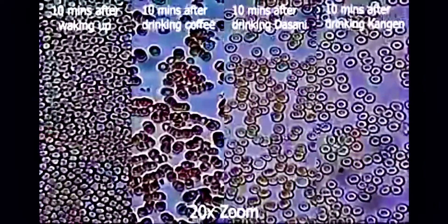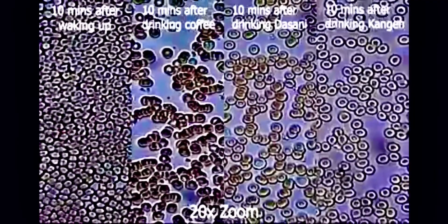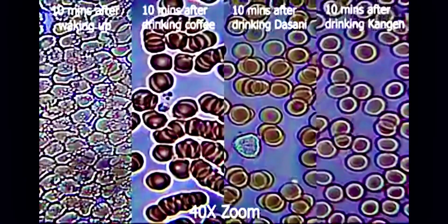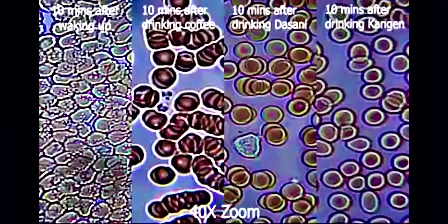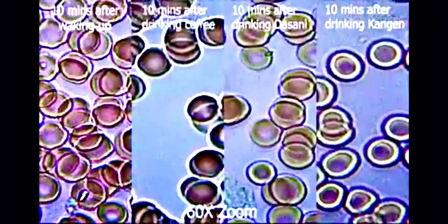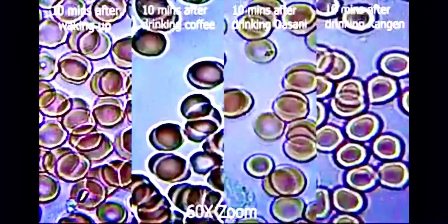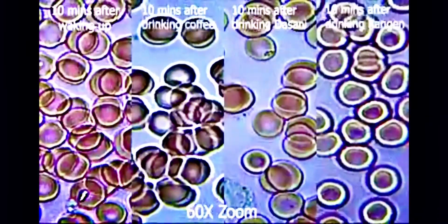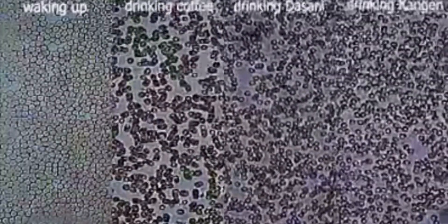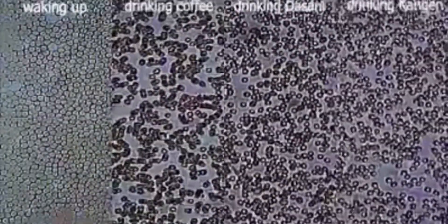Look how completely sticky the cells are — look how they're stuck together. Your blood cells should be circulating and moving at a very fast speed, because any stickiness can lead to blood clots, and the ultimate result of that is a heart attack or a stroke. So the ideal thing is to never have blood cells sticking together.